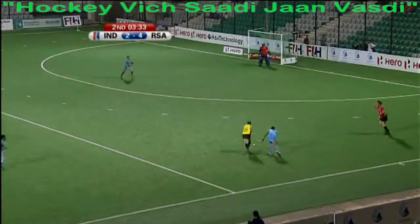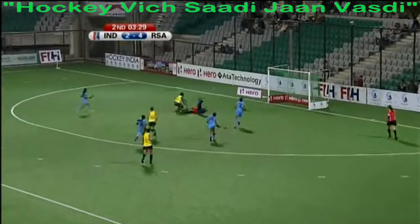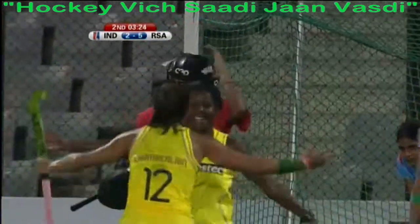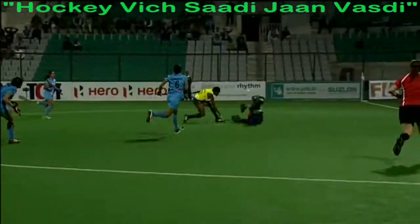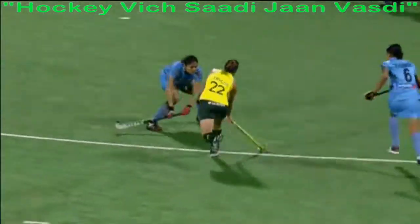Three and a half minutes to go and they've stolen it again — Kathleen Taylor lays it off and there is the fifth goal, game set and match to South Africa. Played across the face, the goalkeeper slid out, she couldn't get there, Damon's most certainly could.